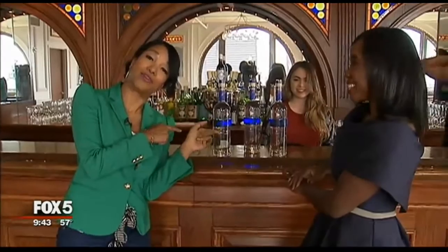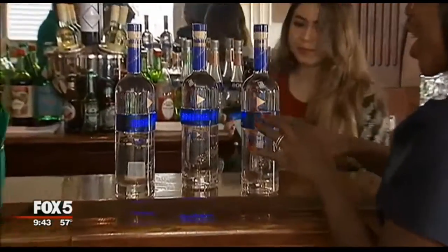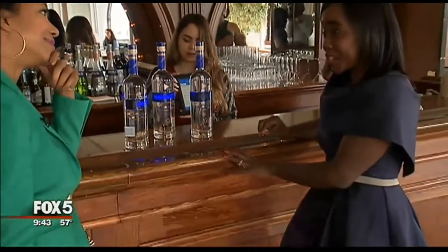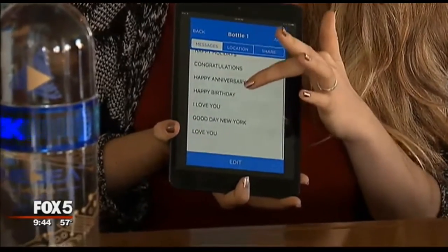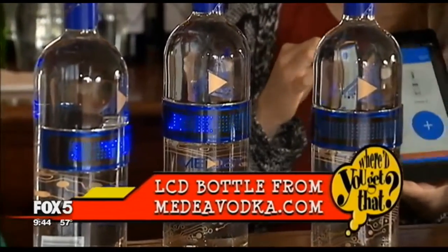My vodka has a message for you. Where'd you get that? So I actually got these at mediavodka.com. Pretty incredible — not only is it a good tasting premium vodka for mixing cocktails, but they also come with a built-in LCD screen. By downloading their app, you can actually have messages pop up on your bottle. So if you want to say Happy Holidays or Good Day New York, it's $29 at mediavodka.com. You can check their site to see where you can get it locally.